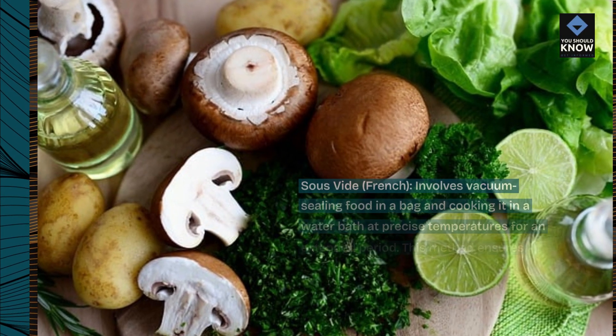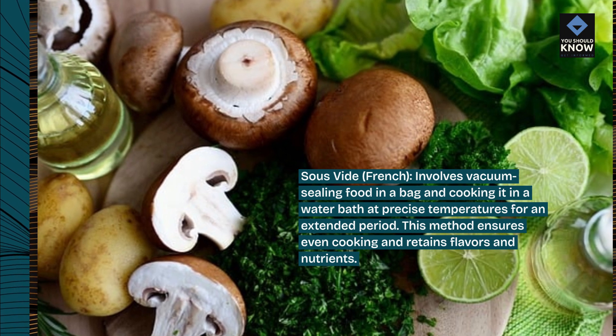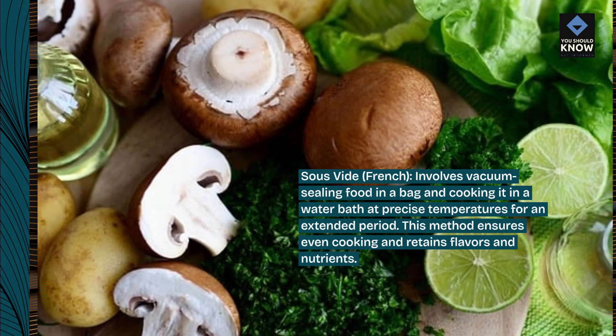Sous-vide, French, involves vacuum sealing food in a bag and cooking it in a water bath at precise temperatures for an extended period. This method ensures even cooking and retains flavors and nutrients.